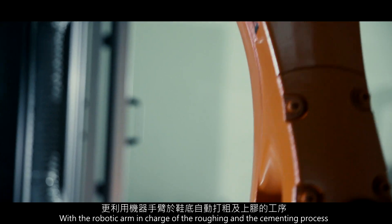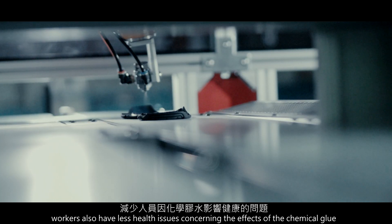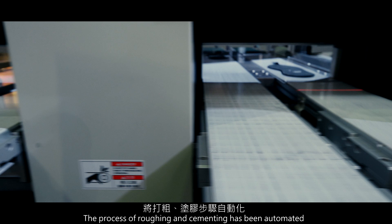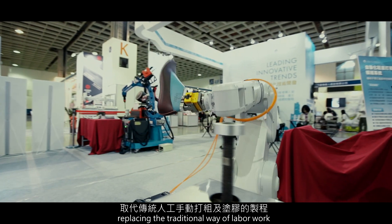Using the robotic arm in charge of the roughing and the cementing process, workers also have less health issues concerning the effects of the chemical glue. The process of roughing and cementing has been automated, replacing the traditional way of labour work.